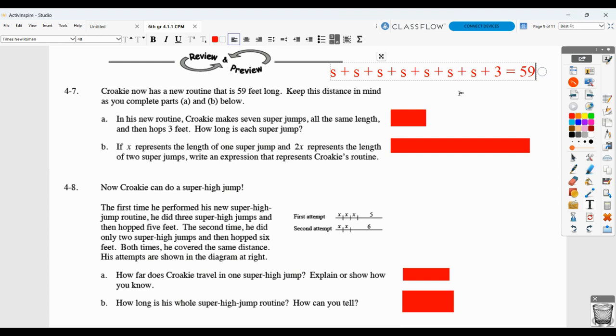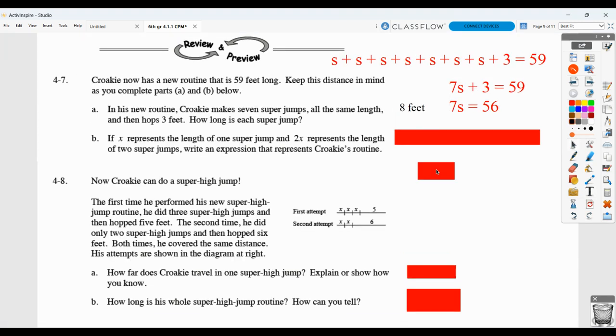So seven S plus three. Another way you could write that is seven times the length of the super jump plus three equals 59. You could also think of that as seven times the super jump equals 56, meaning if we take three away from both sides. That would help make it clear that each super jump must be eight feet.